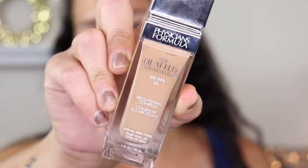Now on to makeup. I'm going to be using the 4th Ray Oil as a primer, and then going in with Physicians Formula in shade MN1. This is one of my go-to foundations for the summer. I like it because it gives you a dewy look but not too dewy.